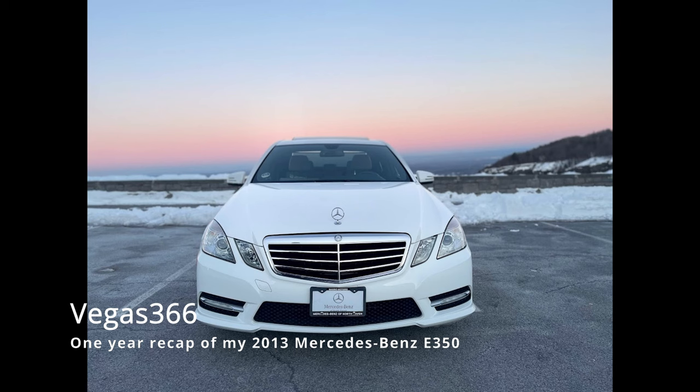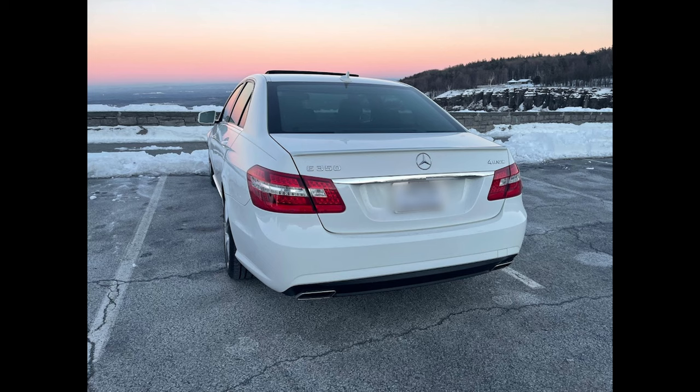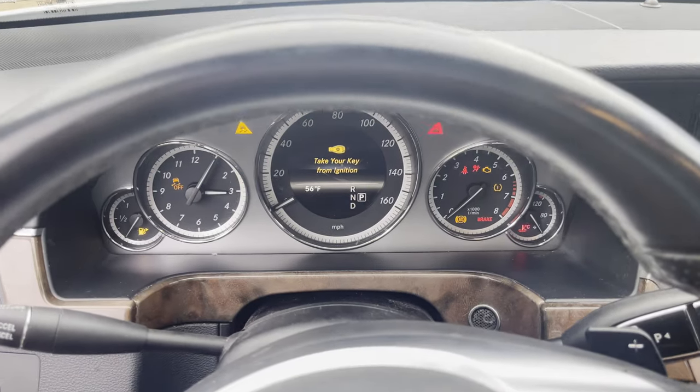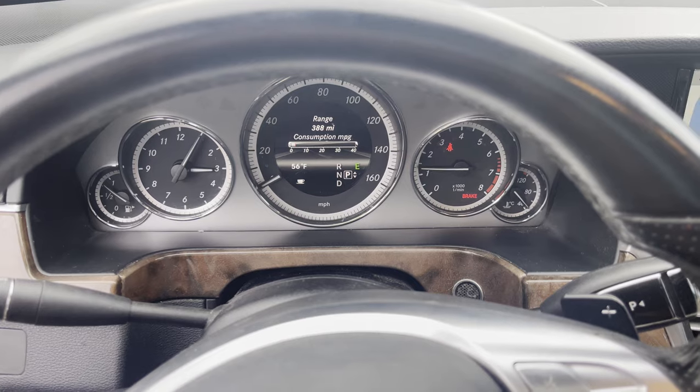Hello everyone, welcome back to the channel. In this video, I will be doing a one-year recap on my 2013 Mercedes-Benz E350, in which I will be speaking about what I have loved about my car, a few things I wish Mercedes had done differently, what I've had to put into the car, where I've driven it, and answer some questions from my previous video. Without further ado, let's get the video started with the startup of my Mercedes E350.